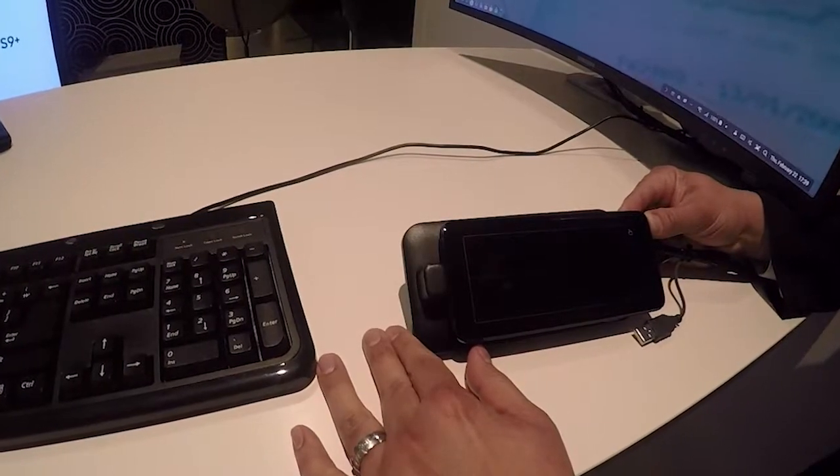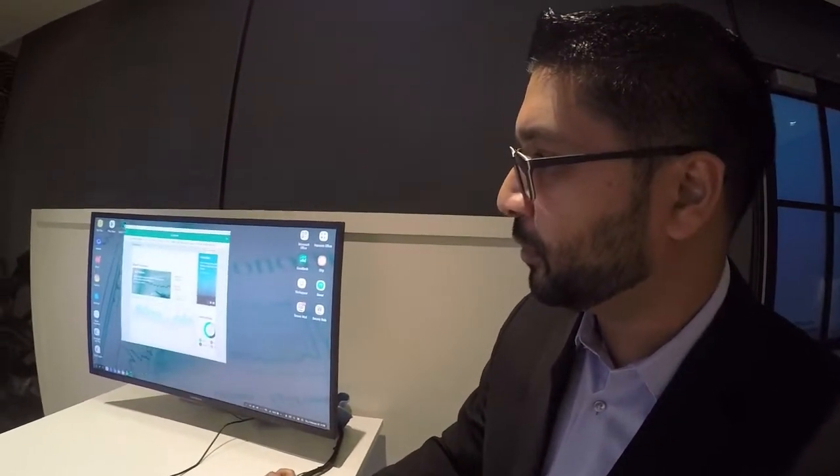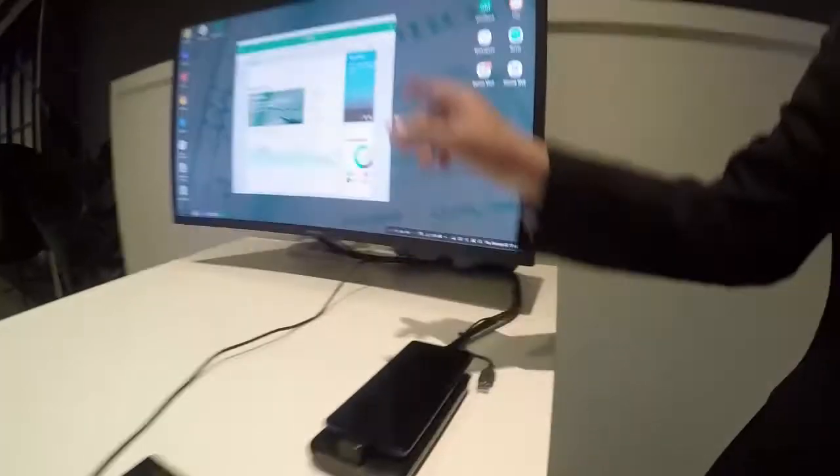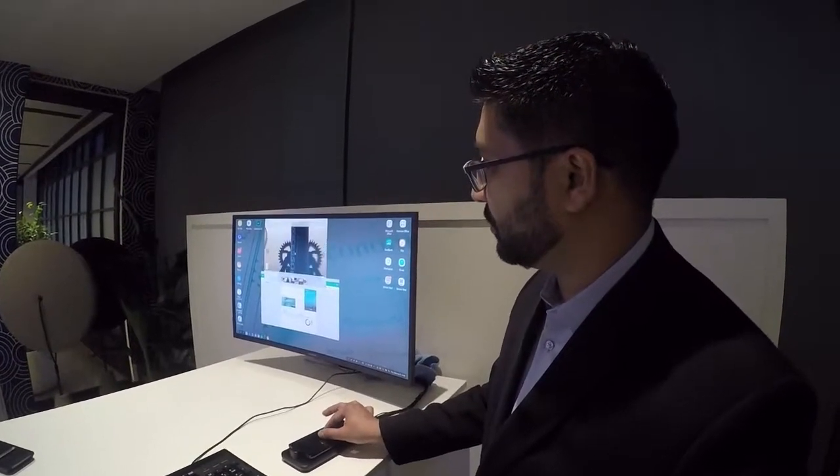And then there's DeX, the platform transforming your phone into a desktop. Two fingers holding down will move the window. Samsung updated the dock to allow for the phone to be used as a touch pad, so you can then do pinch and zoom.